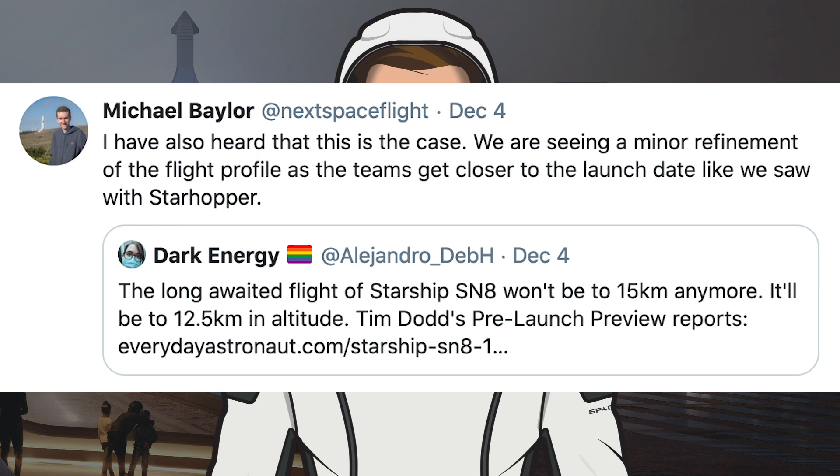We have some interesting news about the altitude for the test flight, which has changed. The long-awaited flight of Starship SN8 won't be to 15km anymore — it'll be to 12.5km in altitude. Michael Baylor also tweeted saying he'd heard that this is the case, describing it as a minor refinement of the flight profile as the teams get closer to the launch date, similar to what was seen with Starhopper.